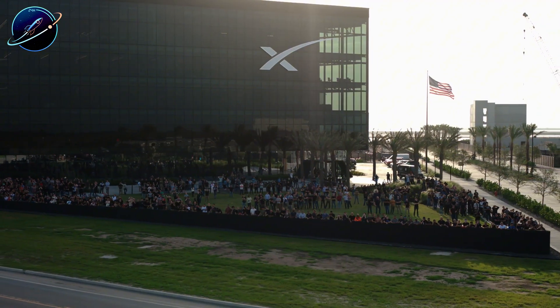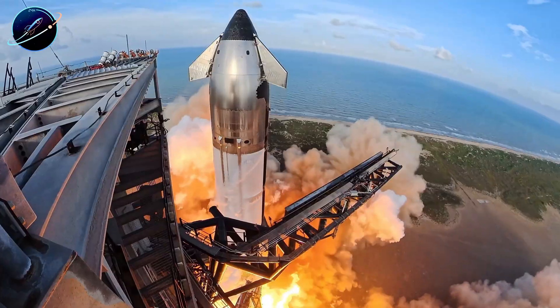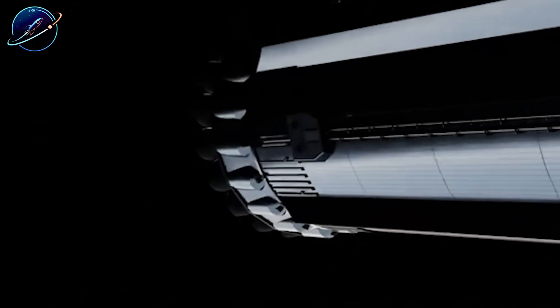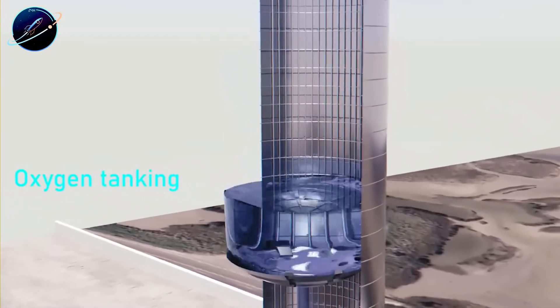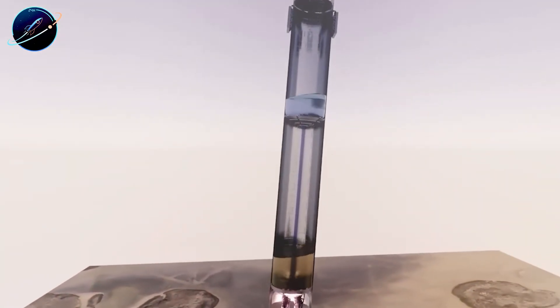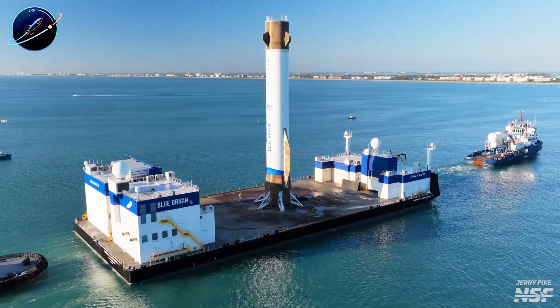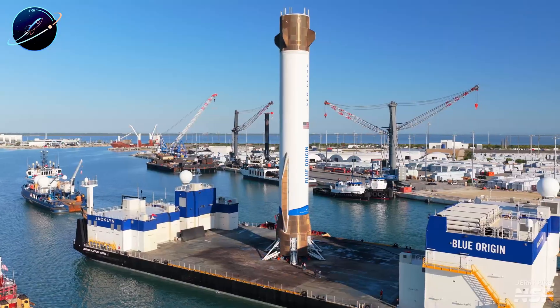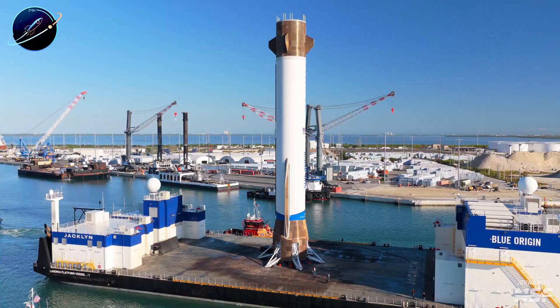Perhaps the most important factor wasn't hardware at all. SpaceX chose to run structural stress tests before introducing cryogenic propellant. This decision, made weeks earlier during schedule planning, prevented disaster. Had they rushed to cryo testing first, as timelines pressured them to do, the explosion would have occurred with tanks full of super-cold methane and oxygen. The resulting fireball would have consumed the entire test stand, possibly spreading to nearby vehicles and facilities. Industry veterans recognized the significance — this time SpaceX followed the cautious path, revealing how much the organization has matured. They're learning when to slow down.